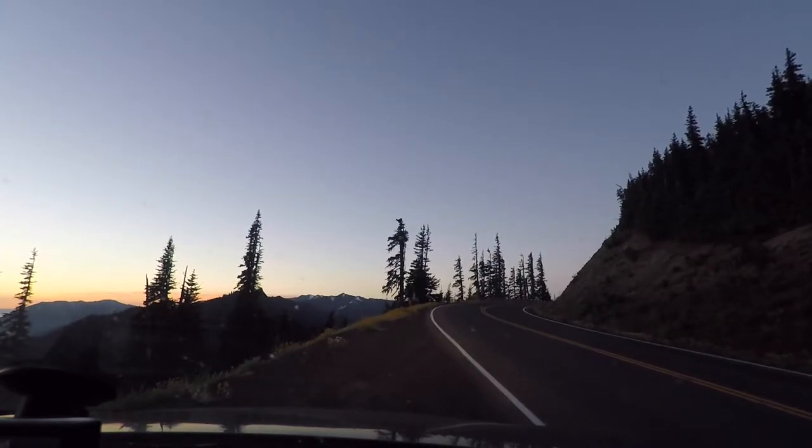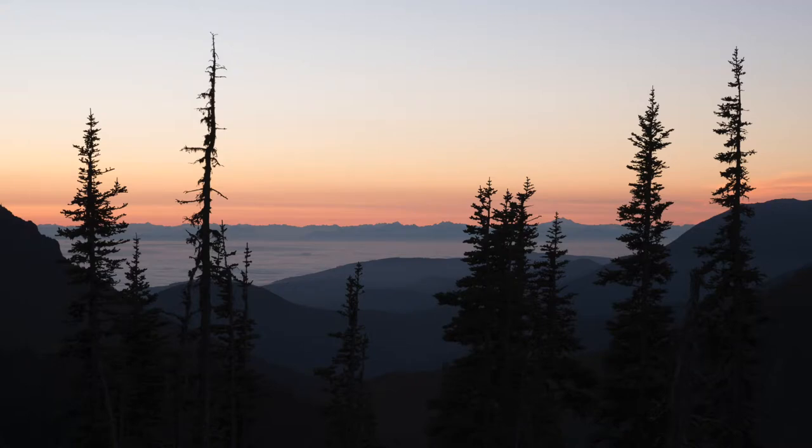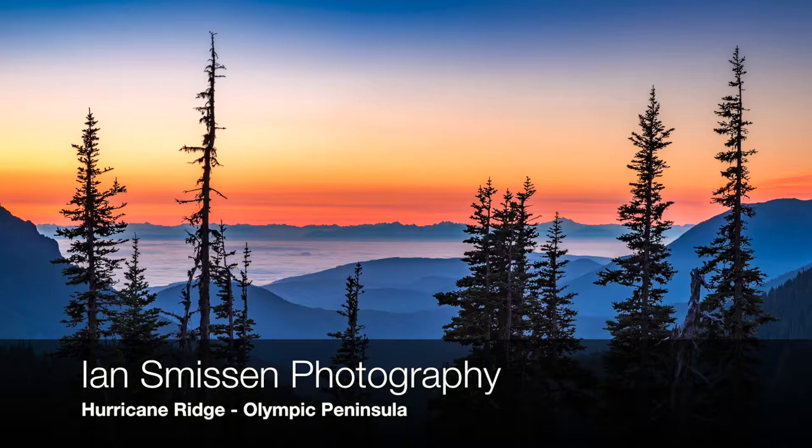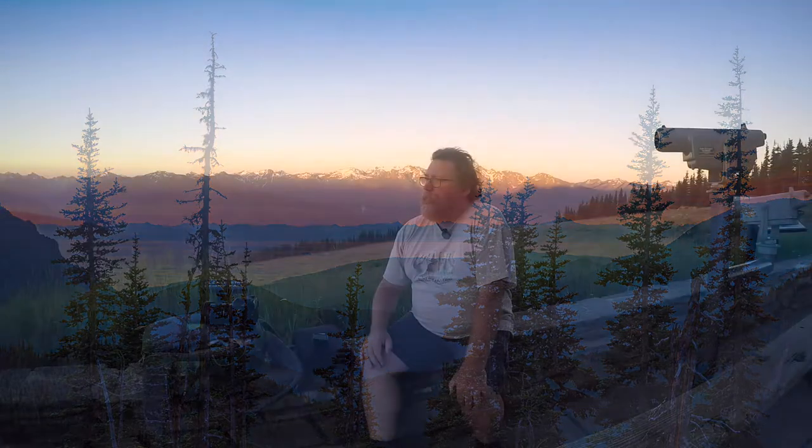We got up here just before sunrise when all the action was starting to happen. In the alpine areas you get that alpine glow — the pink glow on the mountains — and you can just see it disappearing now behind me. It happens really quickly, so you've got to be up here prepared early and take the shots when you can. You don't get time to mess around.